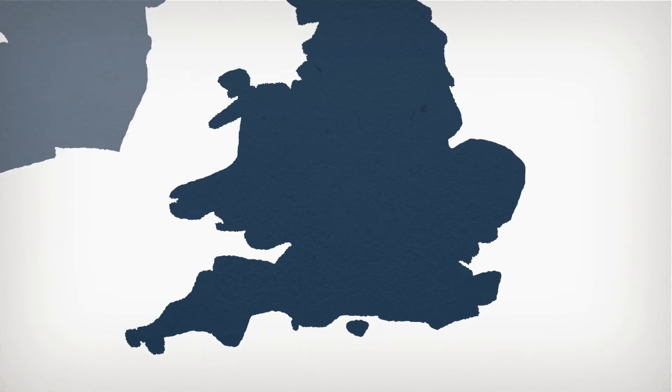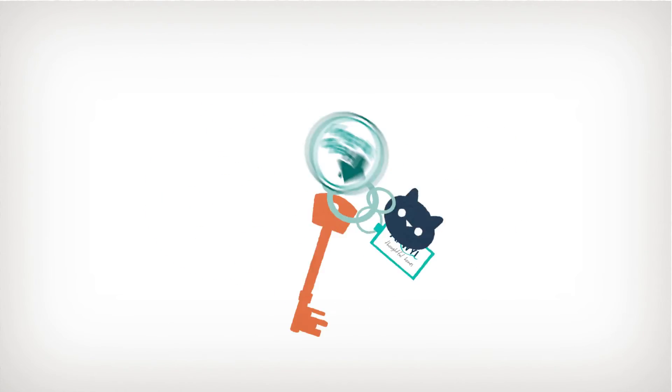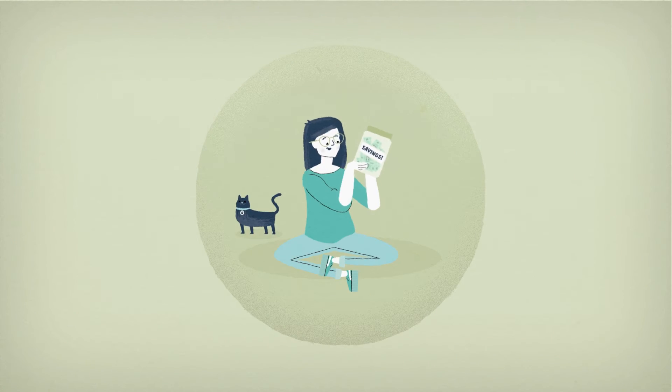The maximum eligible house values differ between England and Wales, so with a little help from Anwell Homes and Help to Buy, Jill is all set to move on with her future.